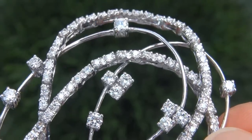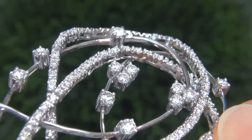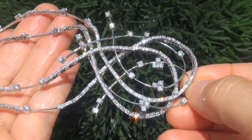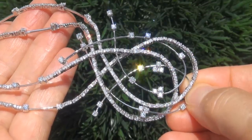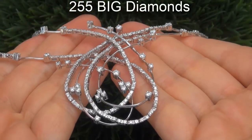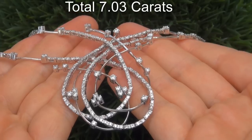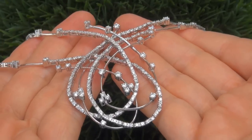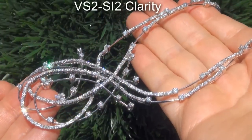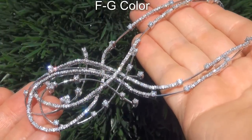It is a genuine solid 18 carat white gold vintage necklace from a local estate collection. Take a close look at the extraordinary diamonds and note how they are exploding with fire. There are 255 big diamonds that total 7.03 carats. These diamonds are all perfectly clear and completely eye clean, graded at VS2 to SI2 clarity with colorless and near colorless F to G color.